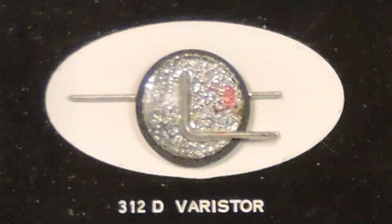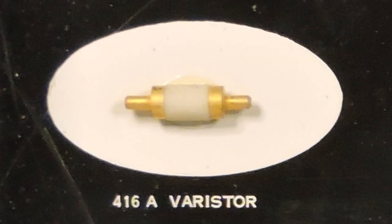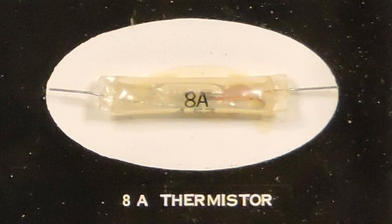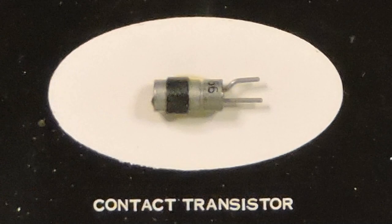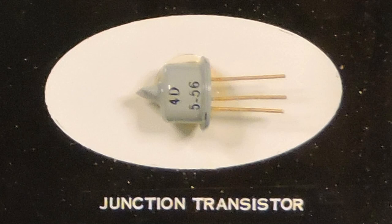I'm going to run through the individual items quickly — the very early semiconductor devices. Here is a contact transistor, meaning there's a chunk of silicon in there, and they've got very small wires contacting different parts of that silicon chip. Very early stuff. Here's another one with a little bit nicer case. And the first junction transistor.